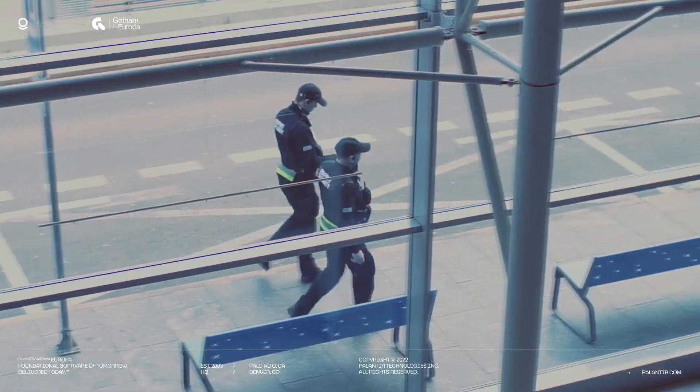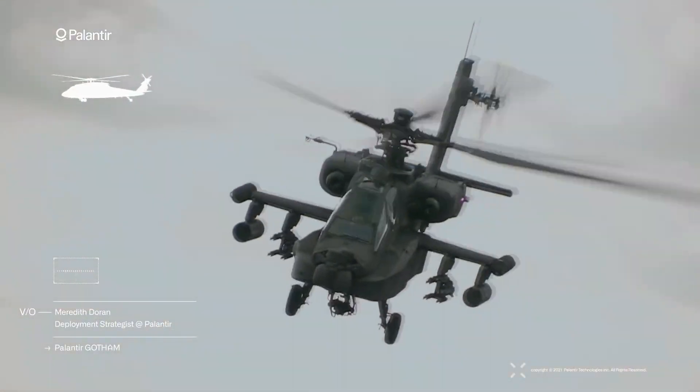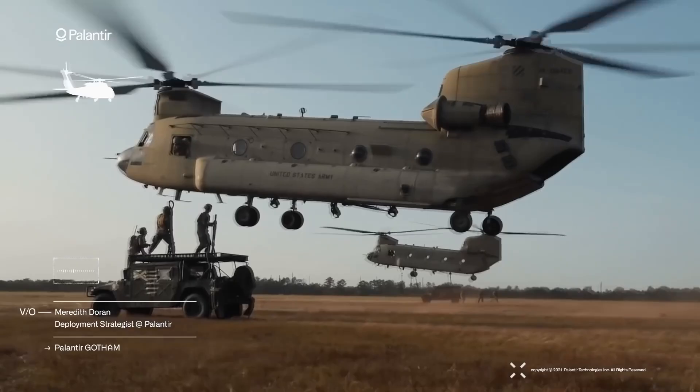Commanders and staff are often dependent upon a myriad of disconnected service level and command data resources that, on their own, are unable to provide a single operational picture to commanders.